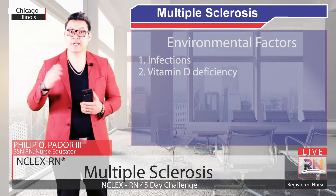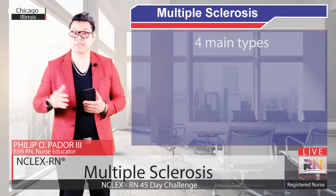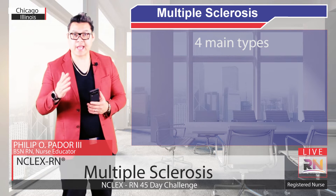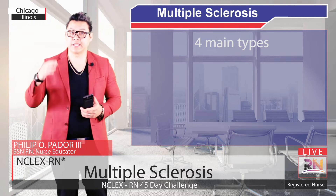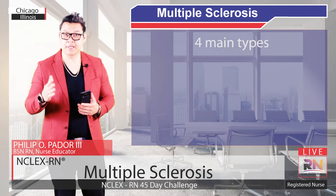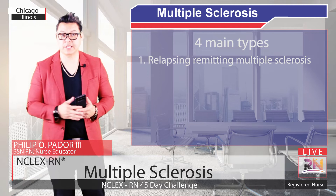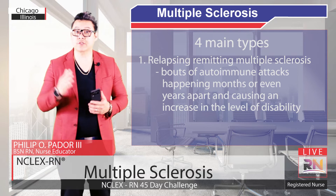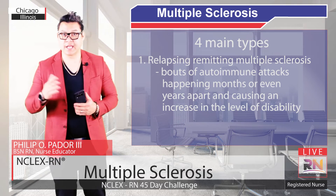There are actually four main types of Multiple Sclerosis based on the pattern of symptoms over time. We can use a graph with time on the x-axis — referring to the lifespan of the individual — and disability on the y-axis. The first and by far the most common pattern is called relapsing-remitting Multiple Sclerosis, or RRMS. Bouts of autoimmune attacks happen months or even years apart, causing an increase in the level of disability.